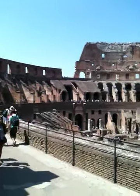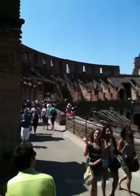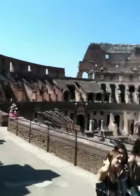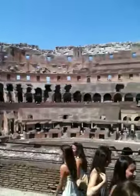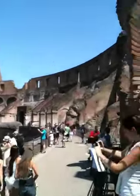Hi guys, we're inside the Coliseum and I am on the second floor. I just wanted to give you a tour of how massive it is. I'm a little under the weather, so not super enthusiastic like all the other videos, but that is the view where every tourist is taking pictures.